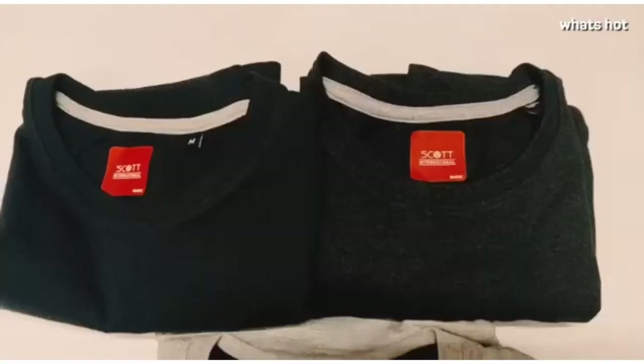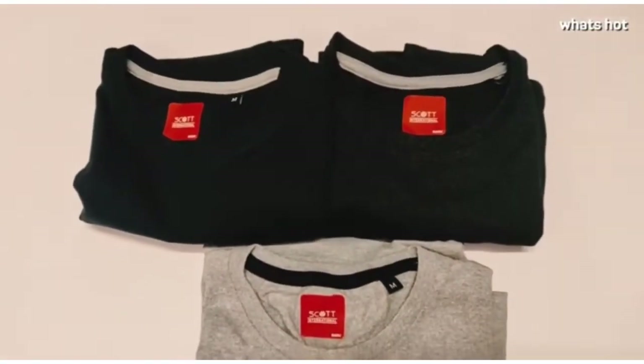Hi everyone, my name is Abhay and today I will be reviewing these three t-shirts by Scott International, so let's get started.